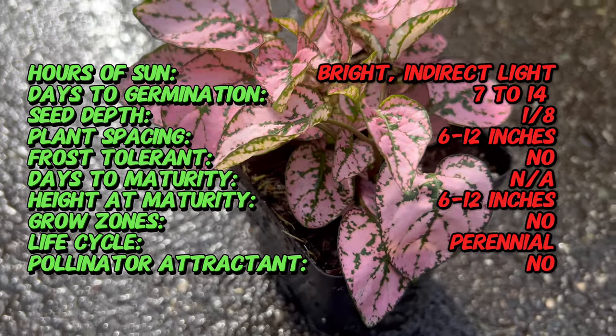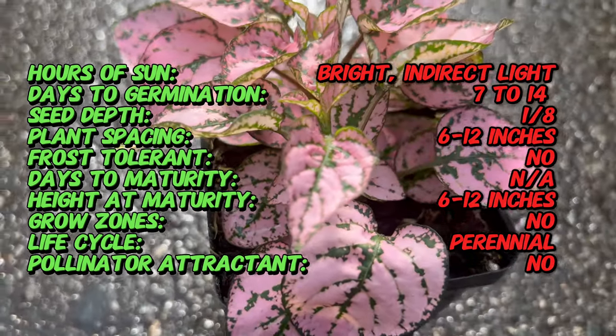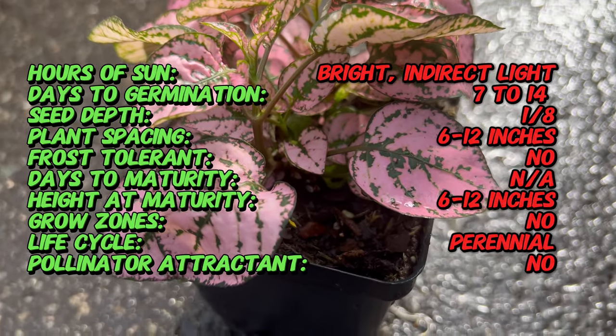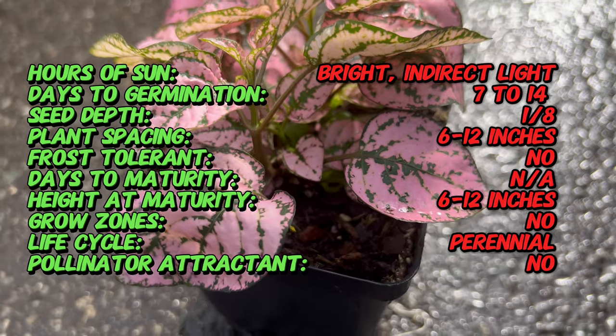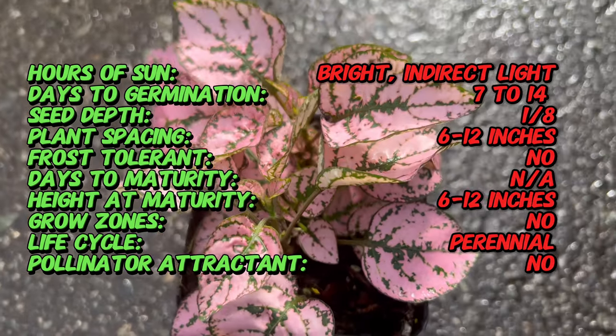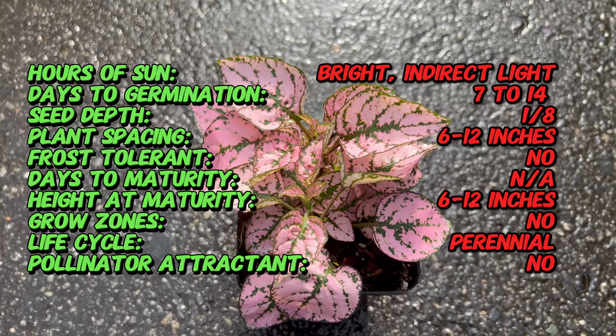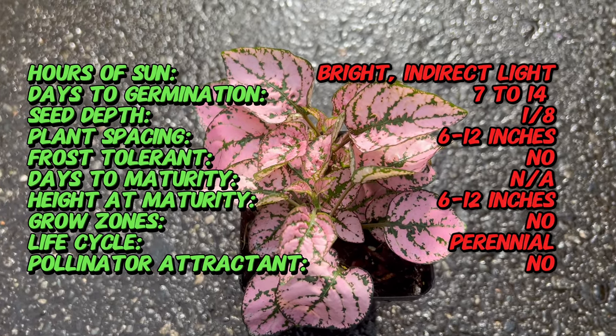Confetti Compact Pink features petite, oval-shaped leaves adorned with vibrant pink spots or splotches. The compact growth habit of this cultivar makes it an excellent choice for small spaces, hanging baskets, or mixed container gardens. In addition to its eye-catching foliage, Confetti Compact Pink may produce small spikes of inconspicuous flowers in favorable growing conditions.